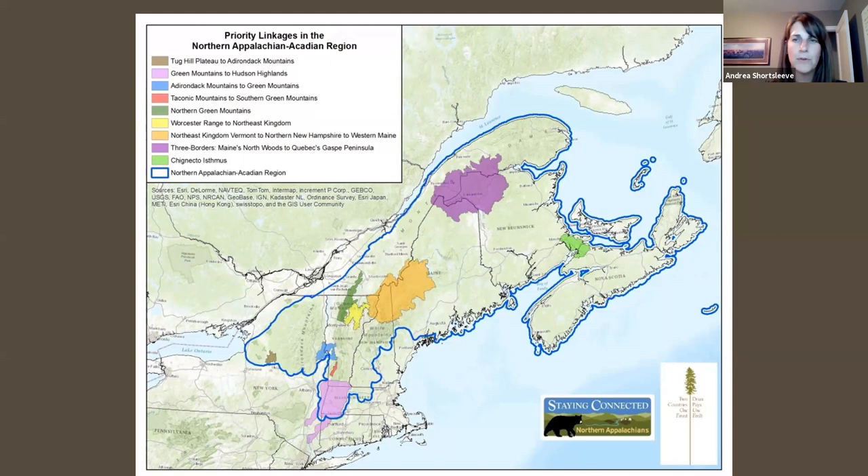Not only do individual animals need to be able to move back and forth to get food, find mates, and meet other life needs, but they also need connectivity between core habitat areas to allow animals to migrate as their habitat changes in response to climate change. Over time these linkages will help maintain genetic diversity within wildlife populations. This is also true for plant species, though tree species move on a much longer, slower timescale.